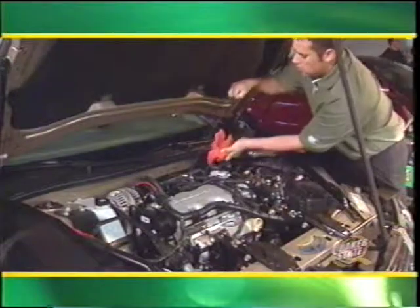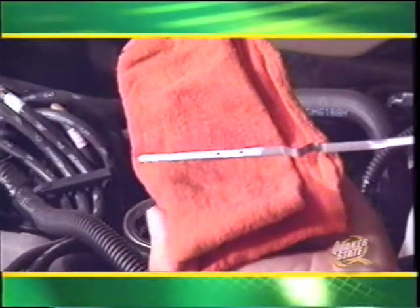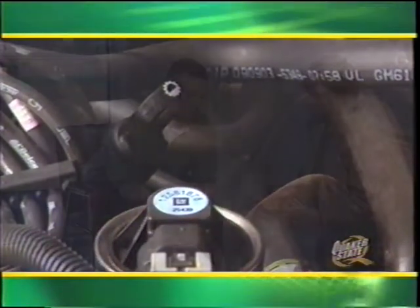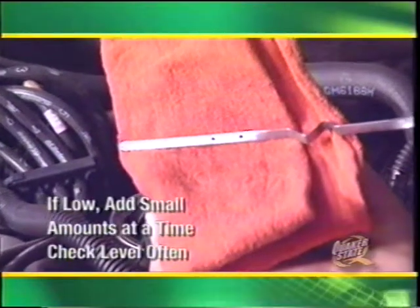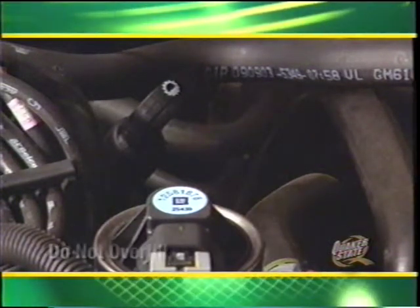Before you begin the oil change service, check the ATF level. Always check the ATF according to the manufacturer's guidelines — in most cases the engine should be running with the transmission in park. With the emergency brake on, remove the transmission fluid dipstick, wipe it clean, replace it, and then remove it again to read the level. Ideally the fluid should be halfway between the add and full marks. The ATF should look reddish in color and contain no debris. If the ATF has a distinct burnt odor, it may need to be changed — inform the customer. Only fill to the full-cold mark to prevent overflow when the engine and fluid heat up. Do not overfill the transmission.